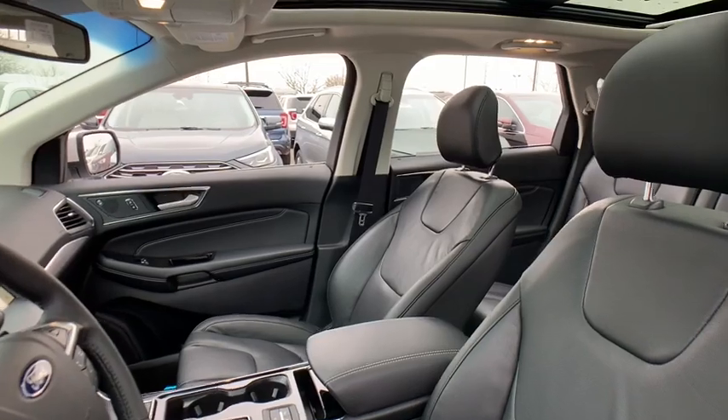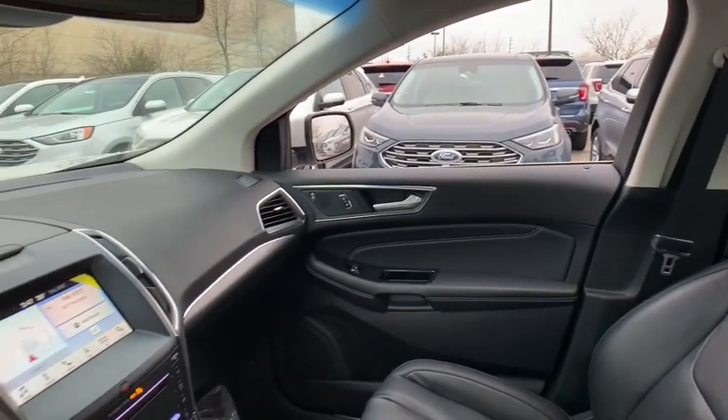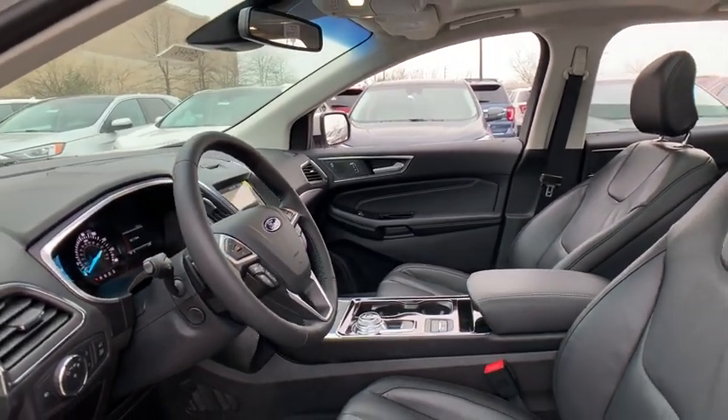Traction control, power liftgate, power passenger seat, dual airbags, power steering, four-wheel disc brakes, cold weather package, universal garage door opener, center armrest.